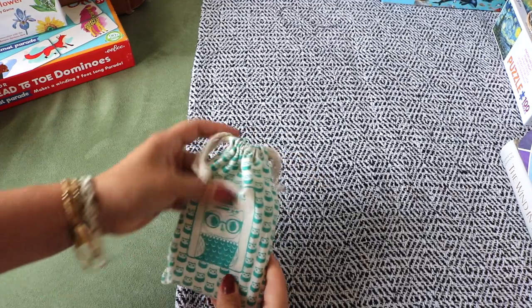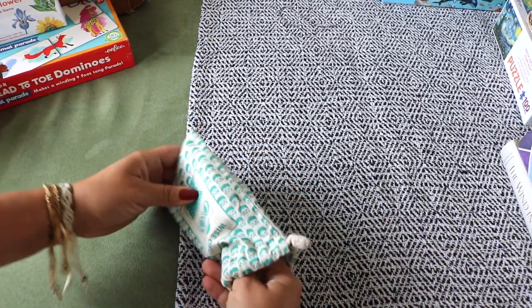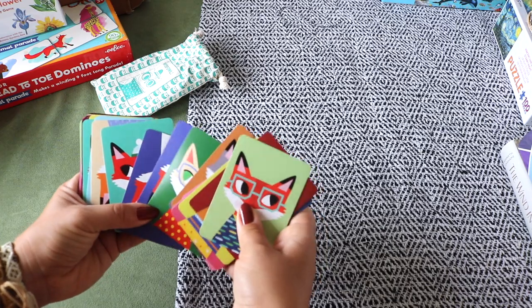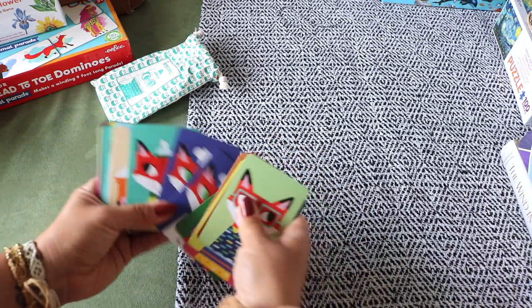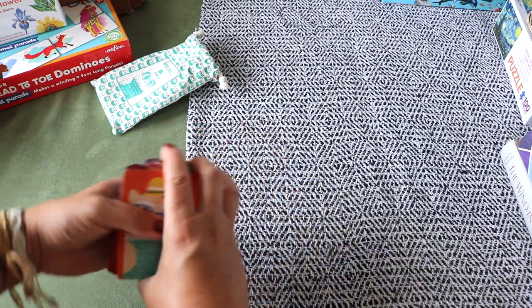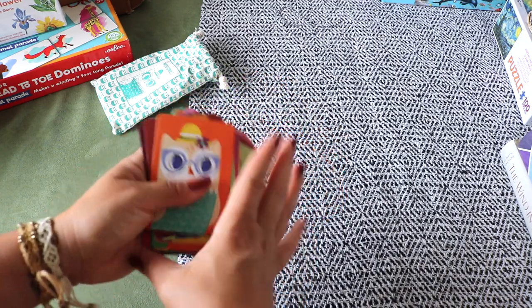Wise Owl Playing Cards by Mud Puppy is one of the games I picked up for Luna. It's a twist on Old Maid — you match fox pairs and the player left with the single Wise Owl card wins. We also have another variation called Old Grumpy Bear by Junior Ranger, which is a big hit. Everything by Mud Puppy is really well made and comes in a nice drawstring bag — great for on the go.